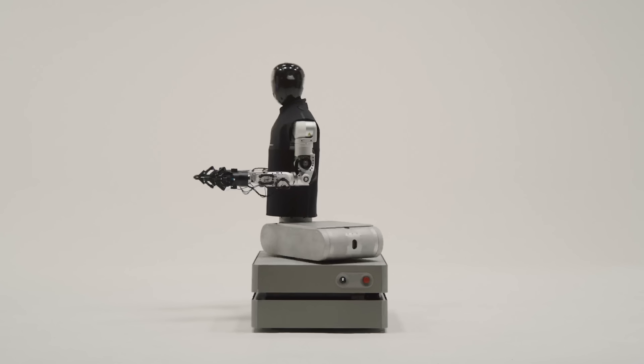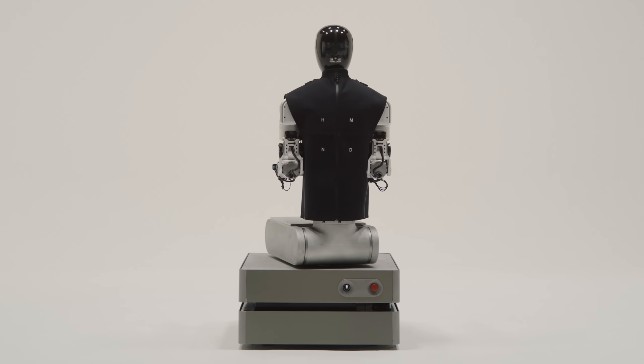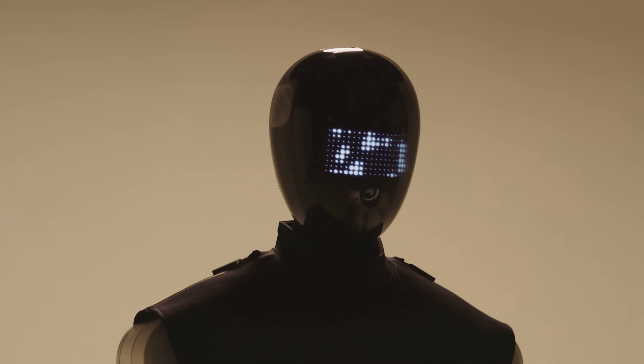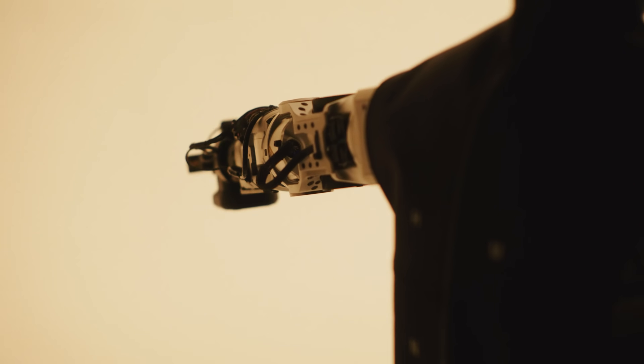Making it ideal for tasks like picking, sorting, and machine feeding in warehouses and manufacturing facilities. With 29 active degrees of freedom and AI-driven control systems, the HM ND-01 Alpha combines precision, agility, and intelligence.